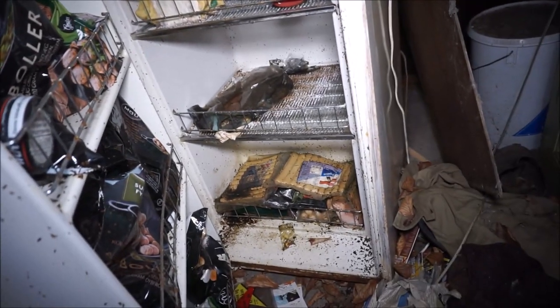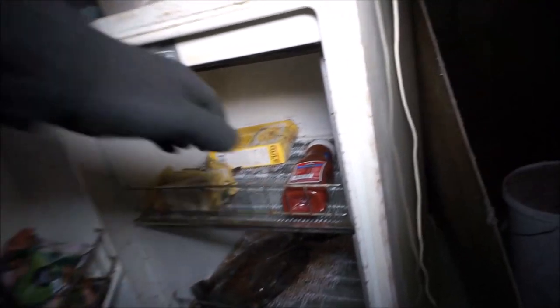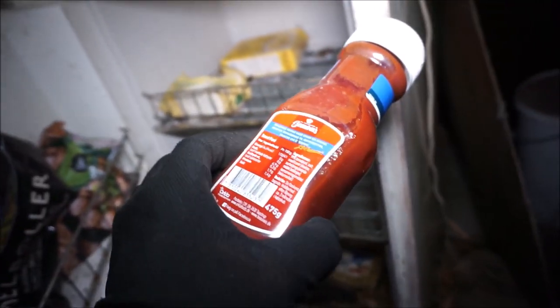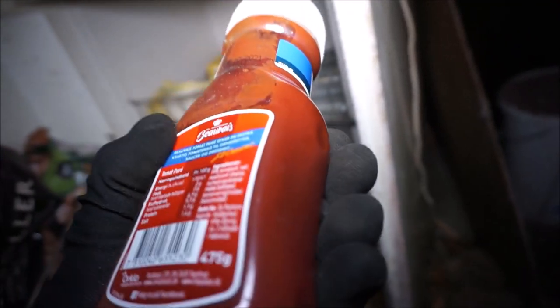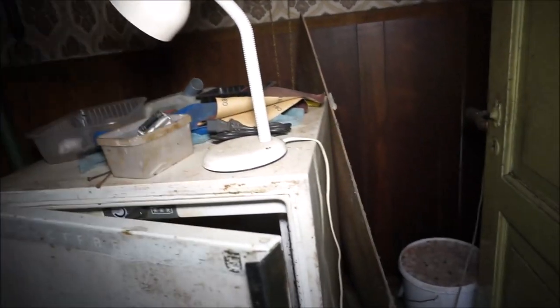Nice entrance here with a nice watch. There's a lot of food here. Not looking good - how old is this ketchup? This actually looks brand new. Where's the date? 2021. Yeah, ketchup can last a long time I think.